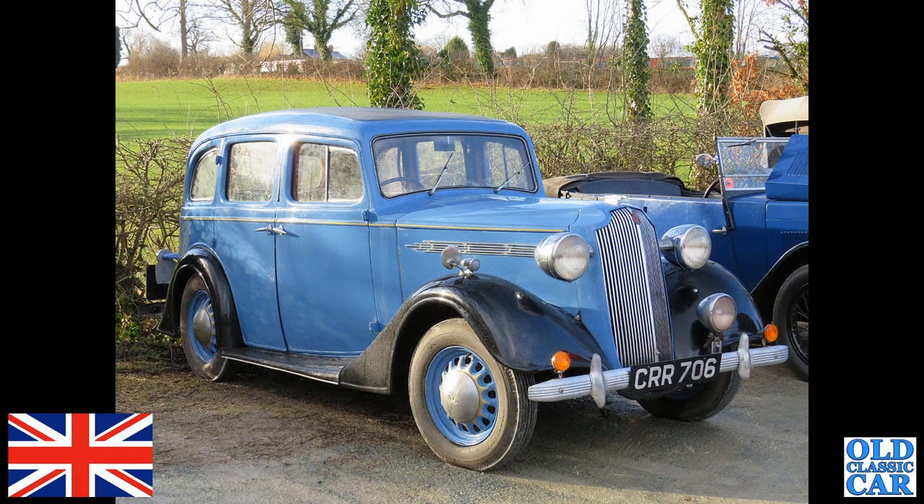Staying with blue cars for a moment — CRR 706, this is a Vauxhall DX, the 14-horse six-cylinder car of the late 1930s.